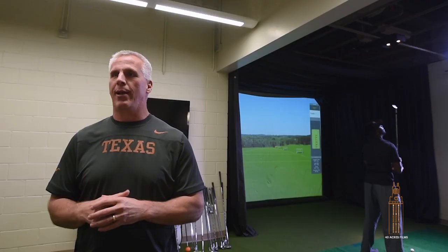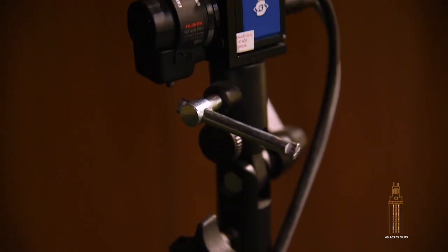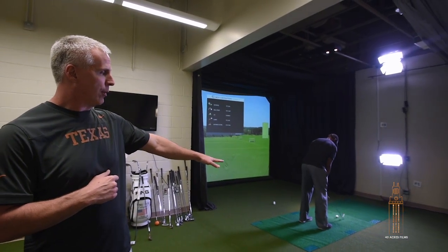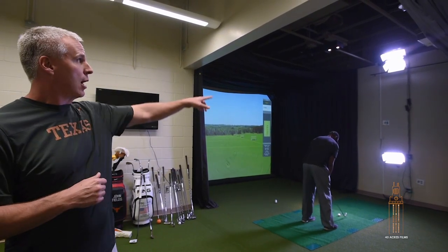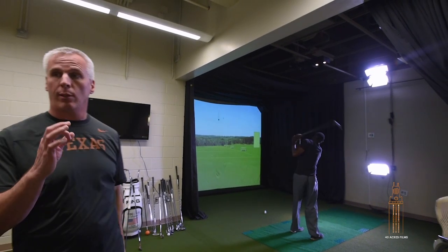This is our golf simulator area here in the north end zone weight room — a great area for all our golf athletes to train. There are 24 virtual courses. In the ground there are force plates so you can analyze where the shifting of body weight goes. There are also cameras above and to the side, so we actually video every swing so athletes can come back and look at that with coaches to analyze and see where they're making mistakes.